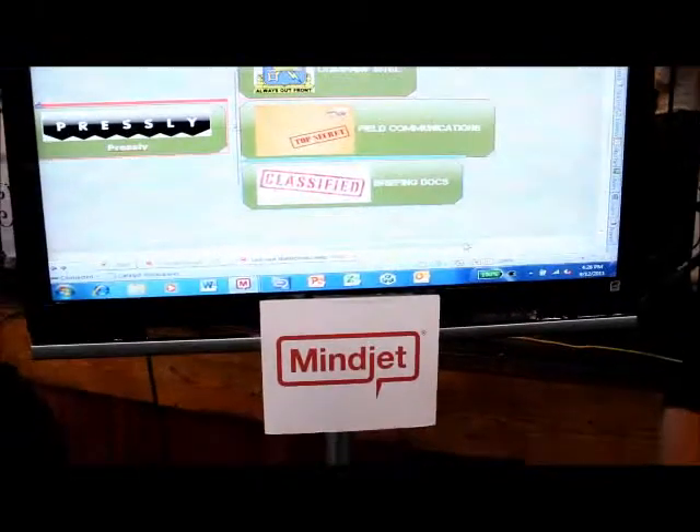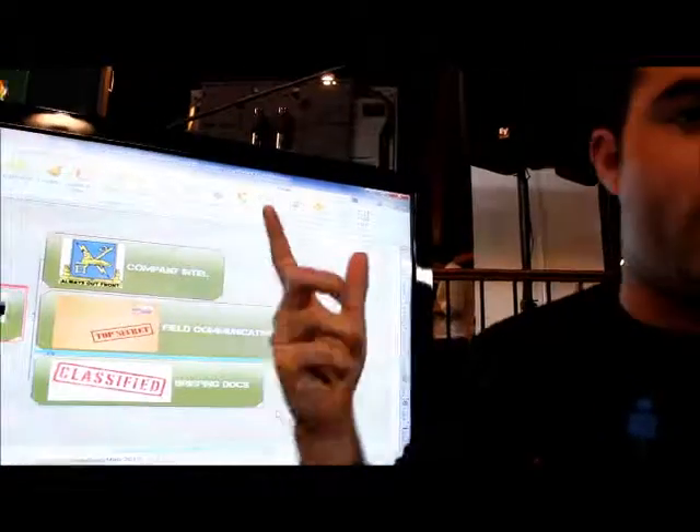We're here at TechCrunch 2011 and this is MindJet. So what is MindJet? We have two basic products. The first one is our desktop application called MindManager. It allows you to take the information from your mind,